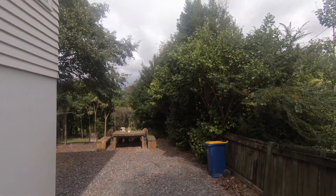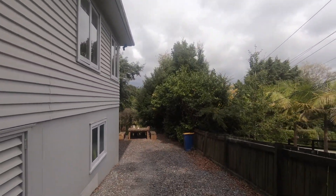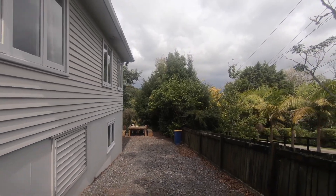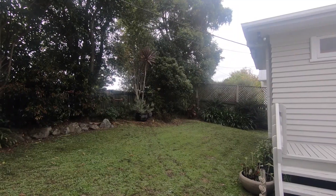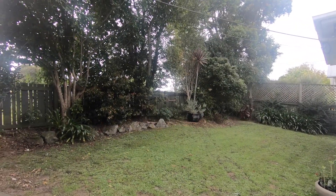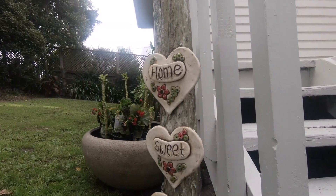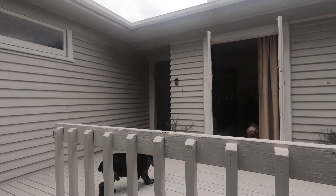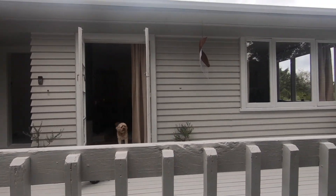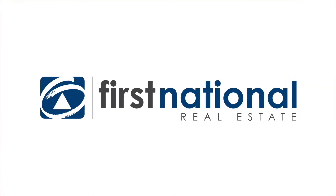The property is in zone for Waitakere Primary School. The children can join the walk to school bus and walk to school with the other local children. This property is also very close to the local Dairy, Kindergarten, RSA and Park. This character weatherboard bungalow is situated on a full 809 square metre section in the heart of Waitakere Village. This will not last long so make sure you contact Team Atkins today. We hope to see you at our open homes.